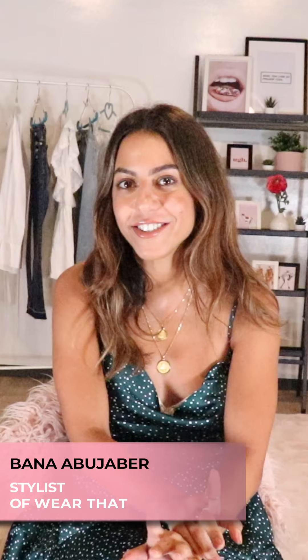Hi again, it's me Banna, your stylist from Wear That, and welcome back to an episode of Wear That 5 Ways. Today I'm gonna show you how to style one of my favorite dresses — the one that I'm wearing right now, named after me, the Banna dress.